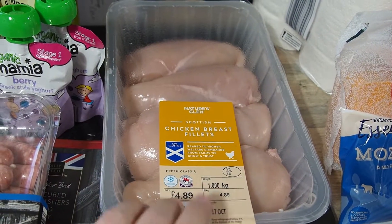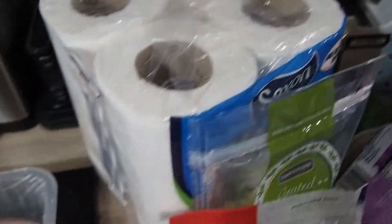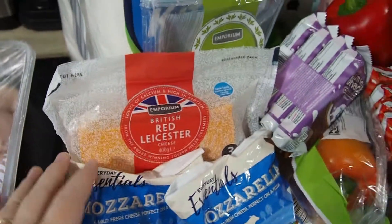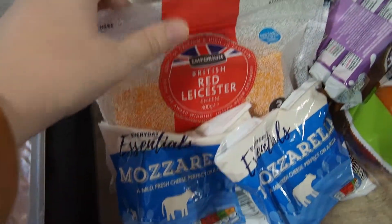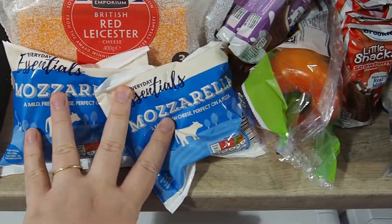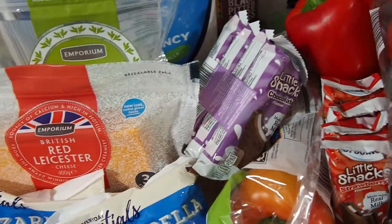And then I've got some chicken breast fillets - I'm going to do a slow cooker meal, and that's what the mashed potatoes are to go with. Kitchen roll, just got four of them. Some different cheeses: I've got Red Leicester, I've got grated mozzarella, and I've got two mozzarella balls, because we're going to be making our own pizzas - probably tonight.